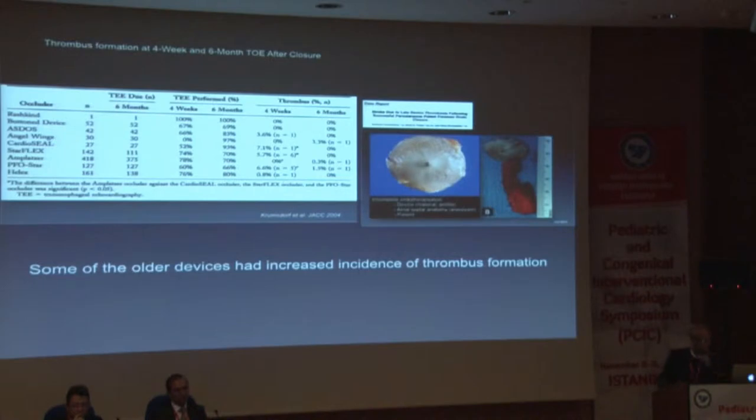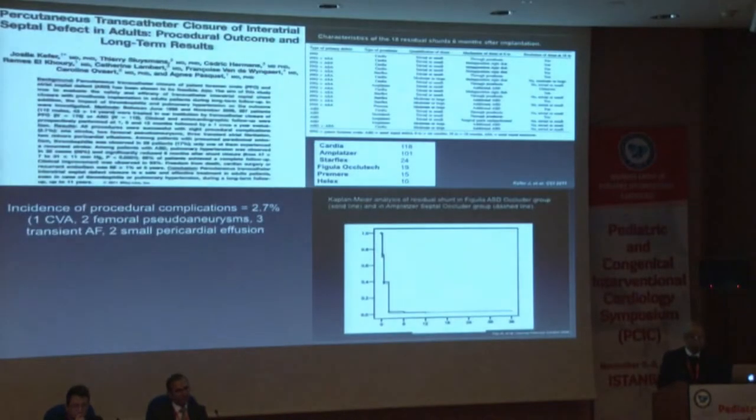That was a fairly comprehensive use in Frankfurt of all devices: the Rashkind device, the Sidris button device, the Astos, Angel Wings, Cardioseal, Starflex, Amplatzer, PFO Star, and the Helix. In another study from Kiefer in 2011, the incidence of procedural complications was around 3%, and that included stroke, development of femoral pseudoaneurysms, transient atrial fibrillation, and small pericardial effusion.